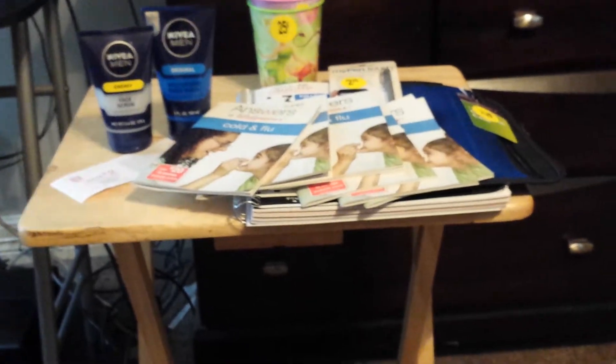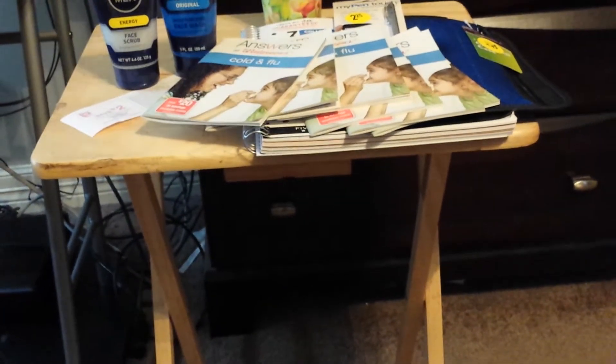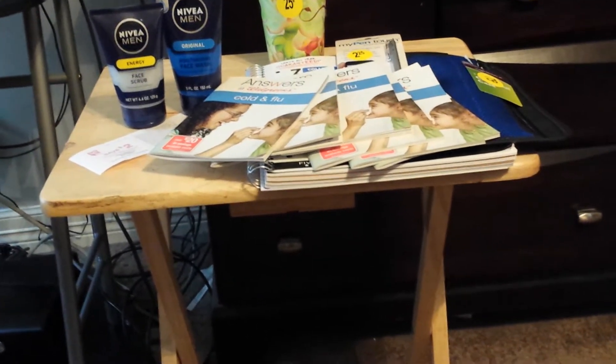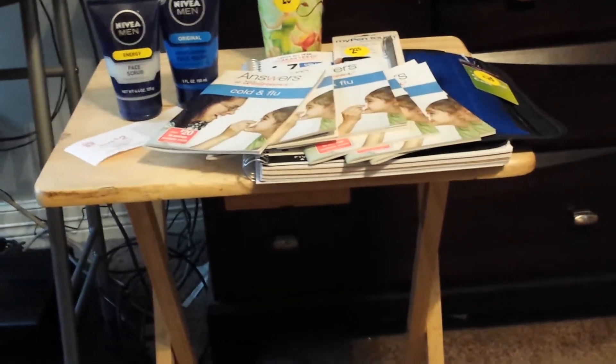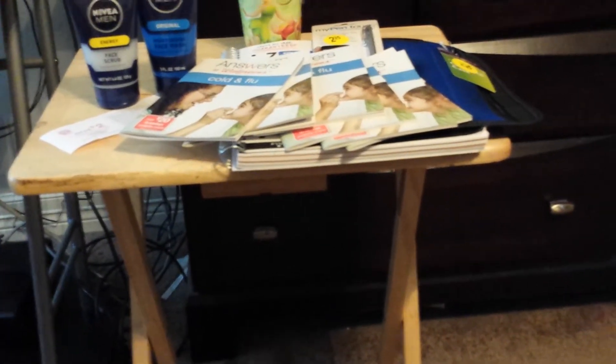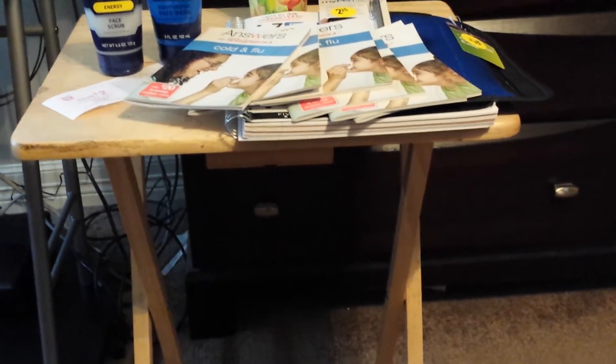I also got the new cold and flu books. Guys, go in and get those new cold and flu books. I asked the manager where they were and she went to check the back and came out with just one. I was like, what am I going to do with one? So as I was walking up to check out, I looked over at a register where there was no cashier and they had a whole stack on there — I ended up with five or six of them.